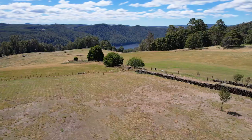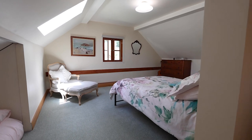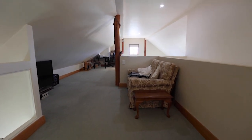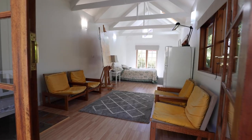The home itself has two bedrooms, one downstairs and one upstairs. The studio is another third bedroom for you, which is so close to the house.